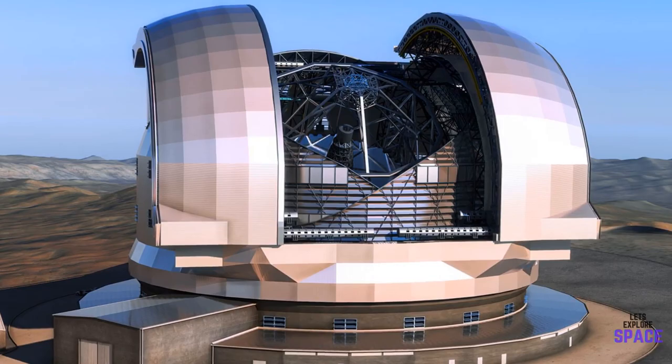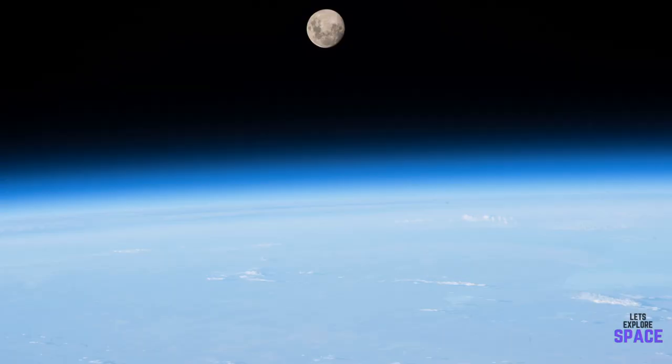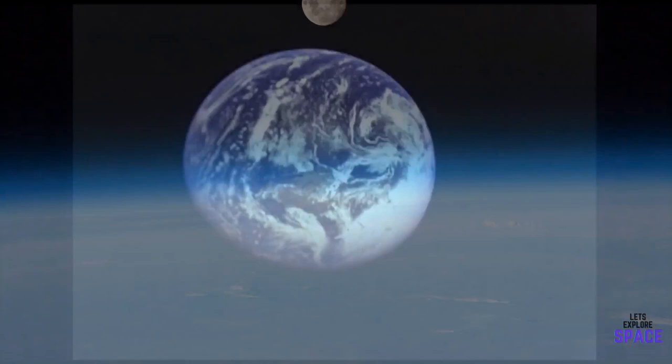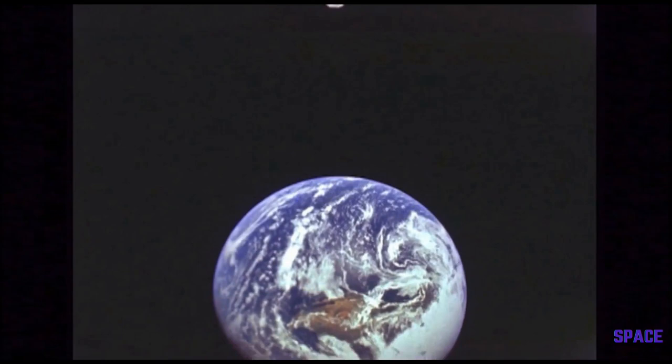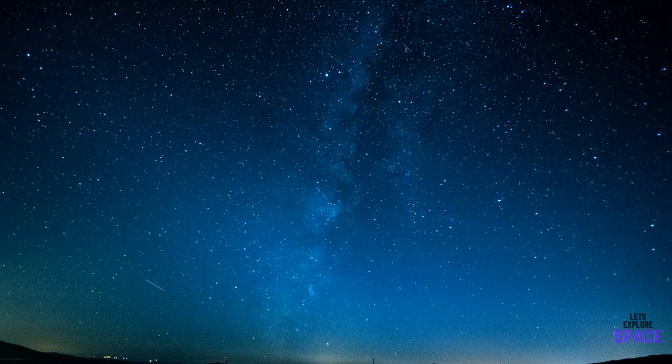Well, why not just build a giant infrared telescope here on Earth? Unfortunately, due to light pollution and the Earth's atmosphere, it adds a lot of unwanted data to the images, ultimately hampering the quality of the pictures gathered. Getting out of Earth's atmosphere and away from any light pollution allows the telescope to capture images that would be impossible to take anywhere on Earth.